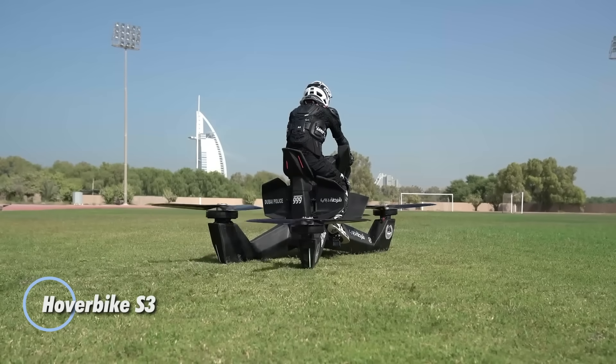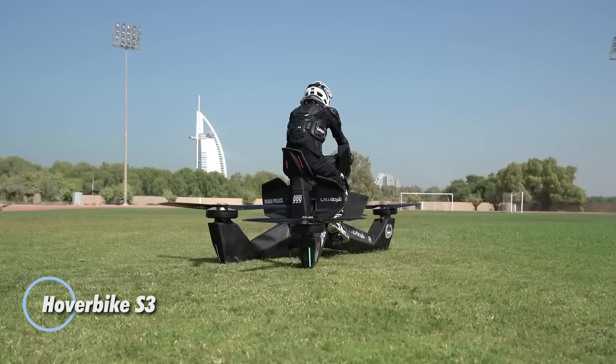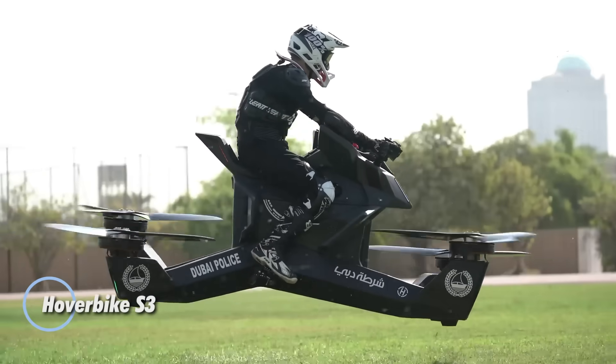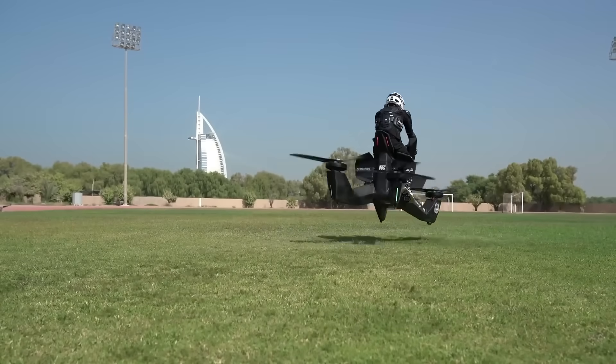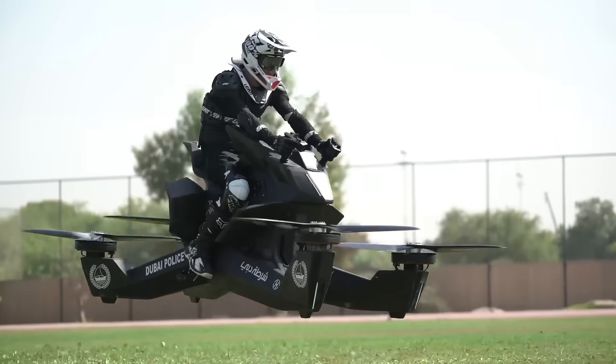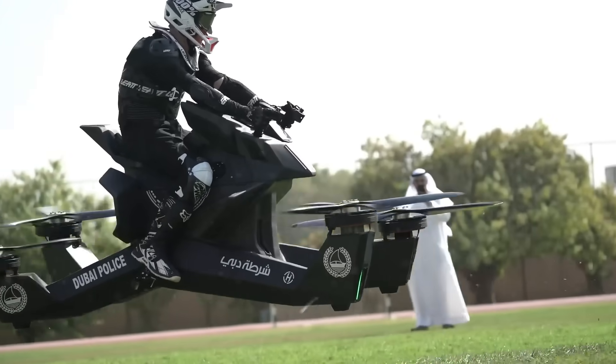The Hoverbike S3 takes personal aviation to new heights by blending the raw excitement of motorcycling with the boundless freedom of flight. Engineered with a solid monocoque frame for exceptional strength and rider protection, this futuristic flying bike reaches speeds up to 96 kilometers per hour.